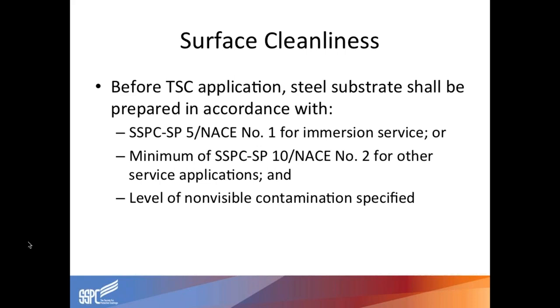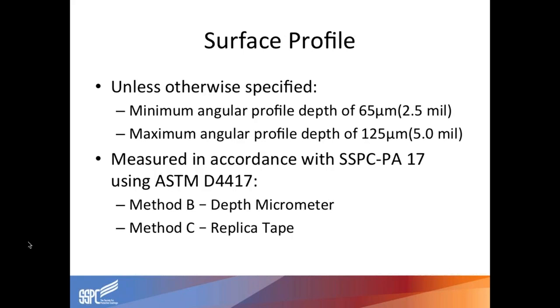Surface cleanliness: before applying these coatings, the surface needs to be prepped to either an SP5 or ASTM 1 (white metal) or SP10 NACE number 2 (near-white metal). Immersed surface or saltwater applications will typically call out for white metal surface prep, and other areas will call out for near-white metal. Industry standard calls out for a two-and-a-half mil anchor tooth using sharp angular grit.